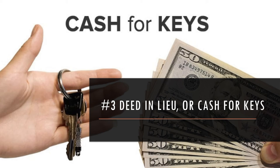Sometimes what you can do is say to the borrower, I'll pay you some money that will cover your first month's rent somewhere new and maybe some moving expenses, in exchange for handing over the keys and moving on.